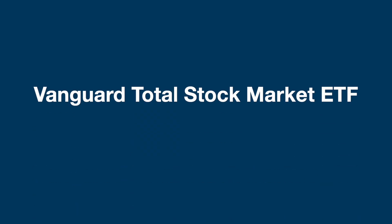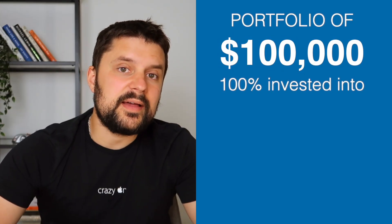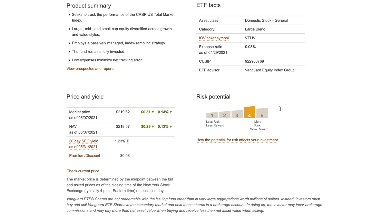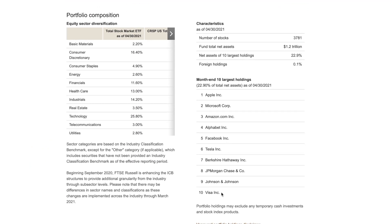The first ETF is VTI — the Vanguard Total Stock Market ETF. This is one of the most popular ETFs on the stock market and has a super low fee of 0.03%, which means that for a $100,000 portfolio entirely invested in VTI, you'd be paying only $30 in fees per year — compared to a mutual fund with a 2% fee, which would cost $2,000 per year. VTI tracks the performance of the U.S. total market index, with large, mid, and small-cap equity diversified across growth and value stocks. For our portfolio, we're going to allocate 35% to VTI.